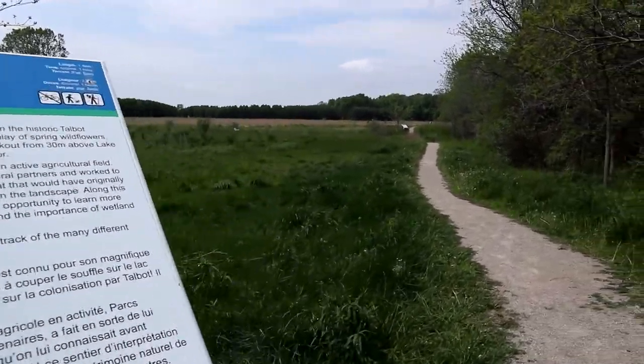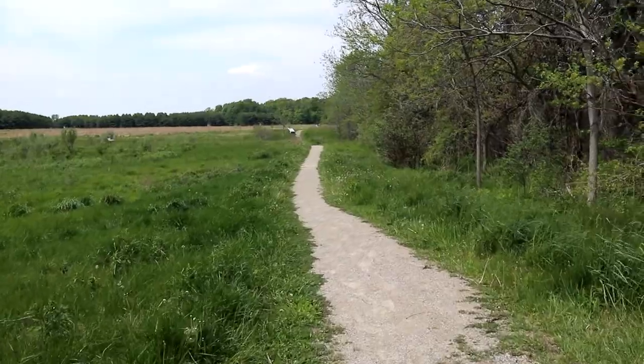This cache that we're going after next has been nagging me for a while. It was placed in 2003 and it's not that far from home. It's at John E. Pierce Provincial Park, and it's a beautiful trail to get there. Hopefully we'll get this one — it's only a one-one, so it shouldn't be that hard. In theory.